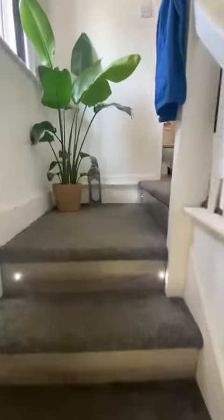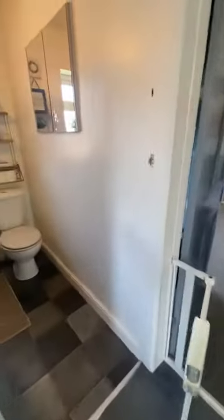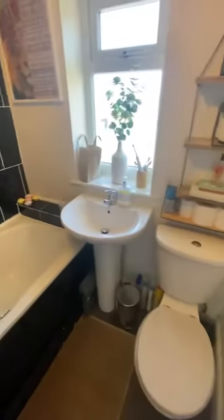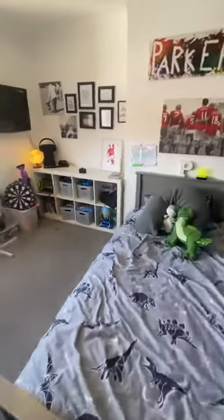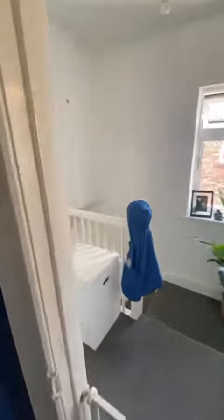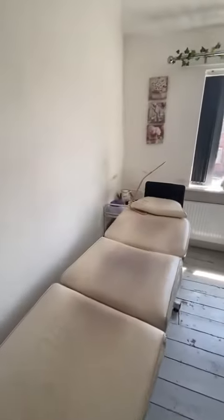As we get to the top of the stairs, on your first left opens up into the family bathroom which is a three-piece suite, and then through to the second bedroom — nice and spacious.